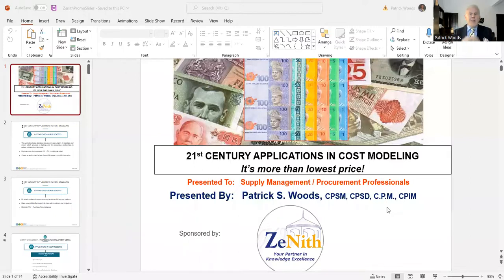Would you like to see the title? Give me just a moment to share my screen. The title of this particular presentation is going to be: 21st Century Applications and Cost Modeling — it's more than lowest price.